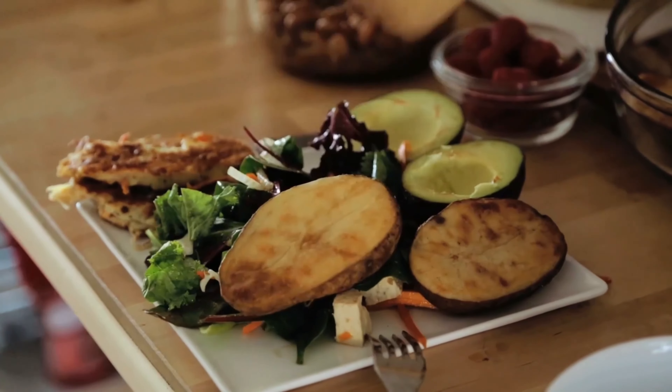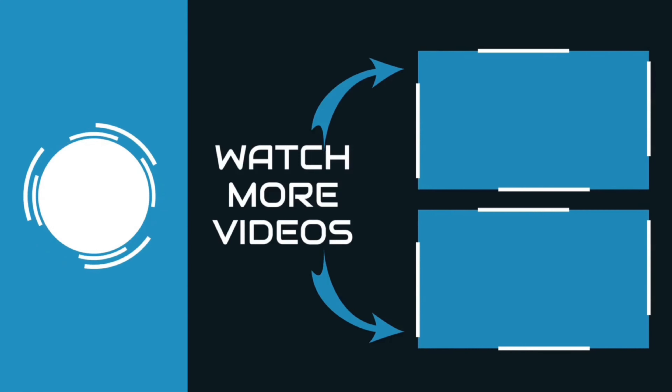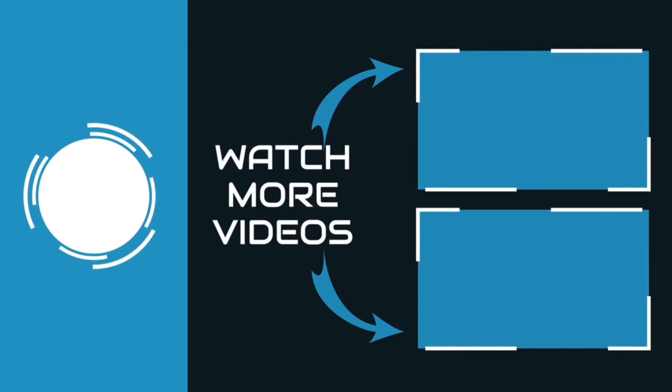Thanks for watching. You can find links, price, and descriptions for these products in the description box. If you liked this video, please like and subscribe.